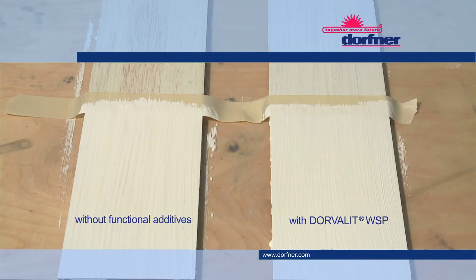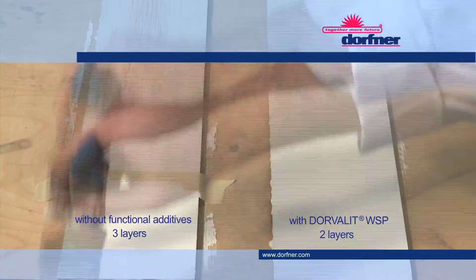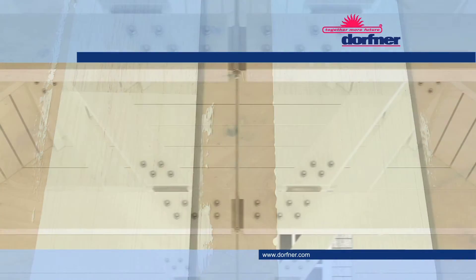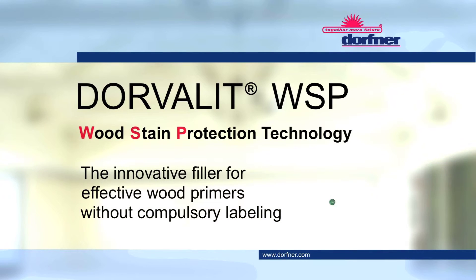All factors considered, Dorvaly WSP has the potential to reduce overall user costs by more than 25%. Take advantage of the unique selling points of Dorvaly WSP, the innovative filler for effective wood priming without labelling requirements.